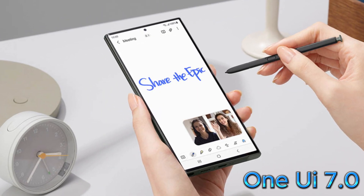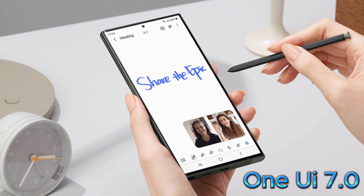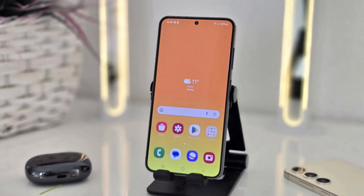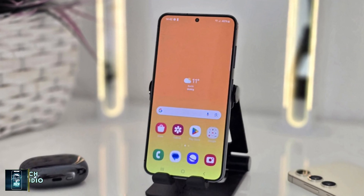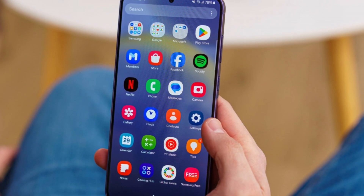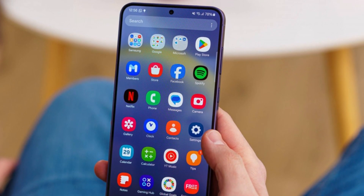Samsung's final One UI 7.0 release roadmap might have just been uncovered, and it's got fans buzzing with excitement and questions. Whether you're eagerly waiting to see if your device makes the cut or just curious about Samsung's plans, we've pieced together a potential timeline for the beta and stable releases.